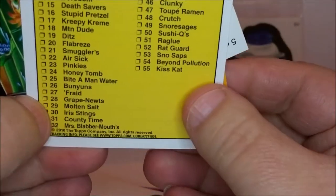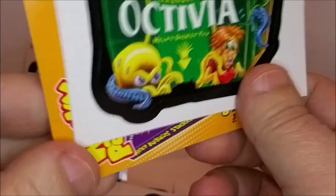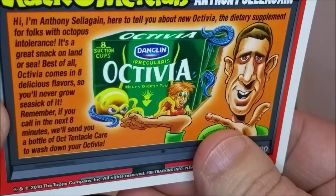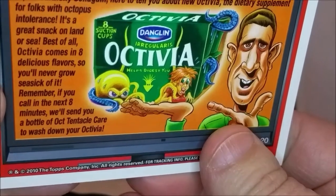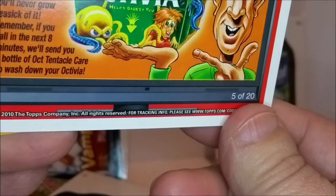This card has the checklist — looks like there are 55 cards in the set. And 'Octavia — Dangling Irregularis, Octavia helps digest you, eight suction cups.' Here's the Wacko-mercial: 'Hi, I'm Anthony Seligan — the dietary supplement for folks with octopus intolerance. Comes in eight delicious flavors. If you call in the next eight minutes, we'll send you a bottle of Octentacle Care to wash down your Octavia.'